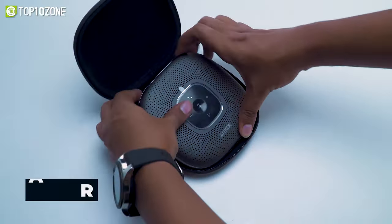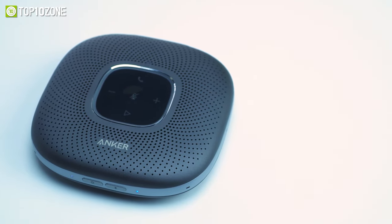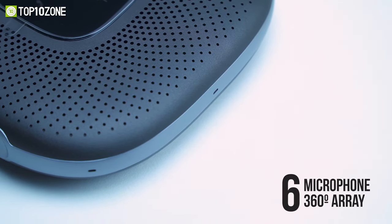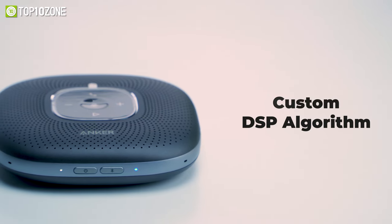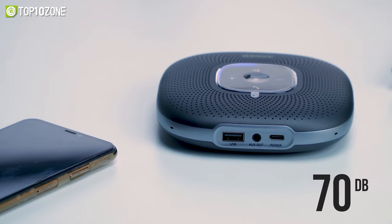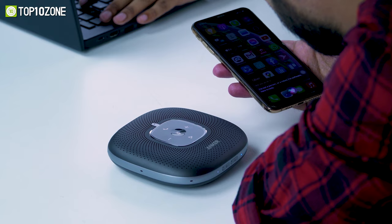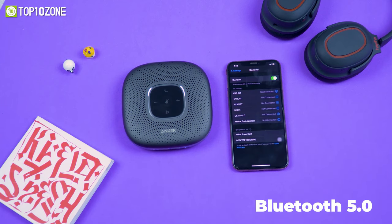Enhance your business conferences with the Anker PowerConf, a unique speakerphone that blends powerful microphones with innovative technology to improve your voice quality. Packed with six microphones arranged in a 360-degree array design, this speakerphone features a custom DSP algorithm which offers real-time echo cancellation up to 70 decibels. It automatically balances your voice's sound and makes up for differences in volume and distance from the speakerphone. You can connect it to your phone or computer using Bluetooth 5.0 or any USB-C cable.